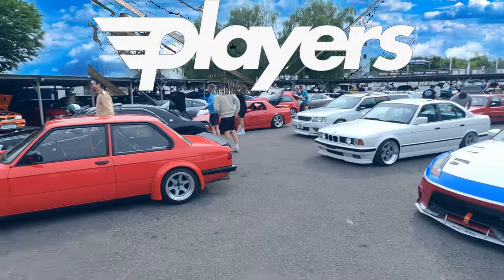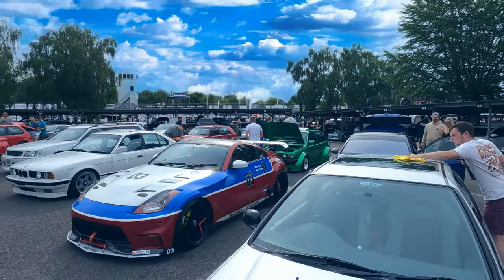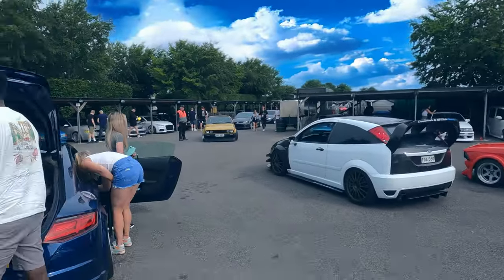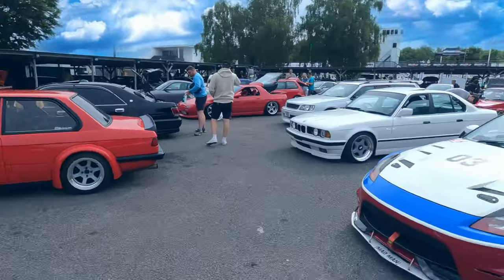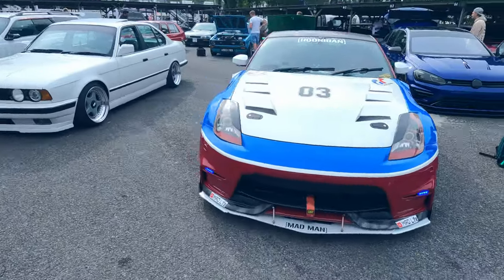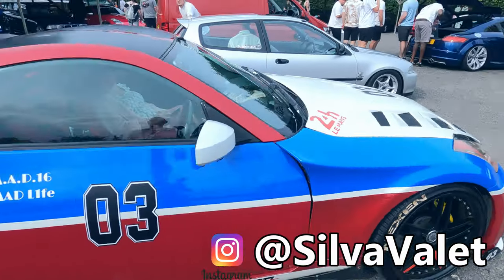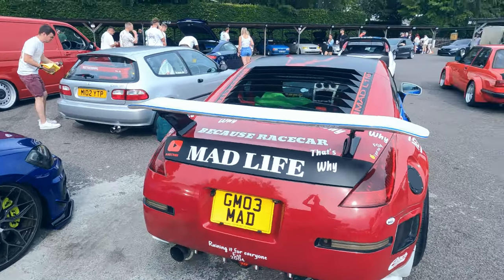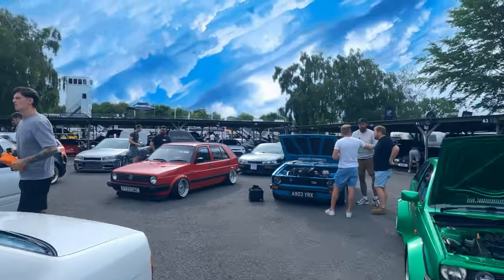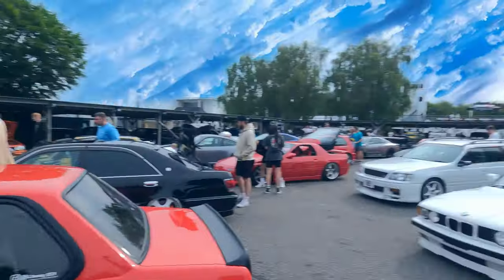We are at Players and it's literally only just opened — I don't even think it's open to the public yet. There's the MAD 350 looking super, super clean, thanks to Silver Valeting as you saw in the video. We're going to have a wander around in a minute, get the car set up. You can see Aaron's 240 over there.